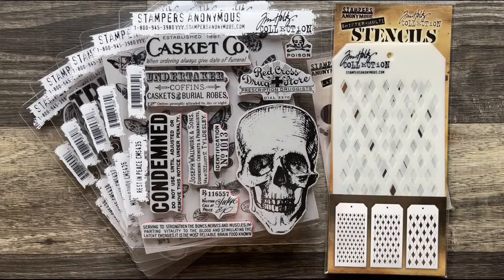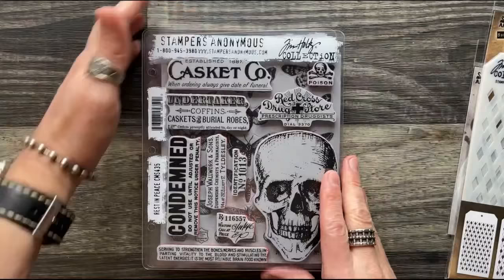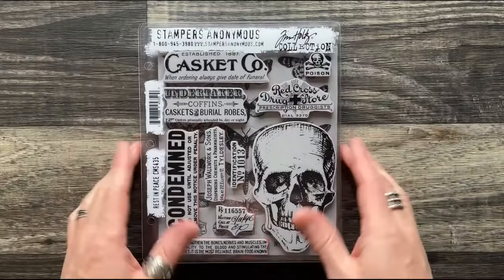This is the 2021 Stampers Anonymous Halloween release. We're going to first talk about the stamps and then we will go into the stencils. As I mentioned, I like to create sets that are very random. I don't draw — I license all of my art. I seek out all types of different art, sometimes ephemera-based, and I try to put them onto these CMS cling-mounted sets.